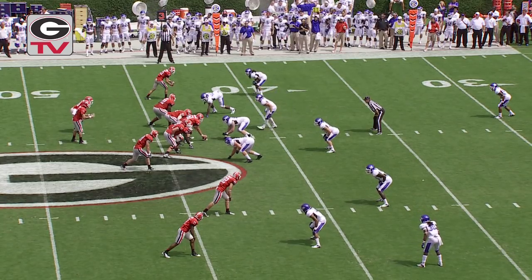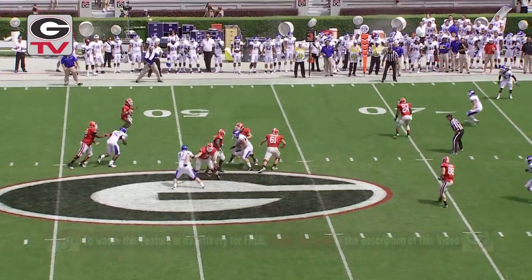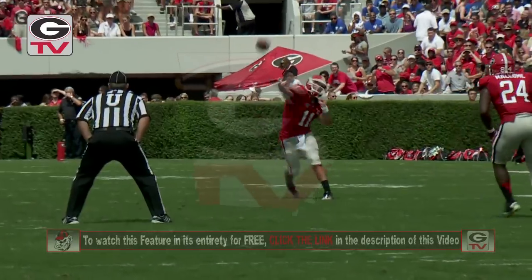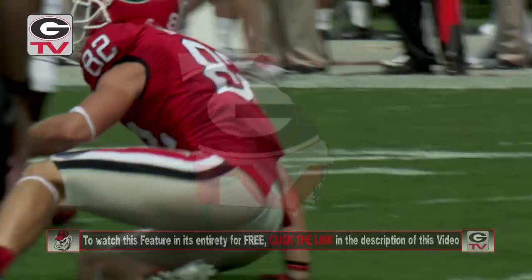Four receivers in now. Lynch is one of them in the slot for Georgia. Shotgun to Murray. Curls away from pressure, rolls to the left, will throw it — and it is caught at the 12-yard line by Michael Bennett. It went right over the head of Rantavious Wooten, who was in the area.